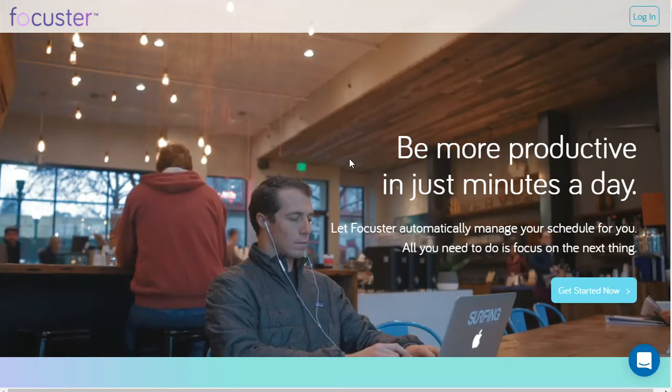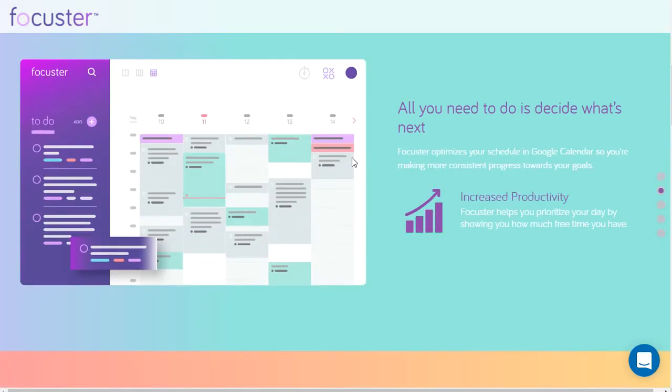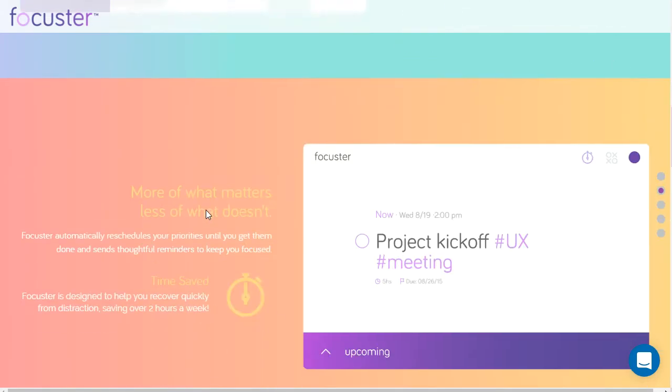So this is their page. I just want to show you a quick overview, and then I'll jump in and show you how I've been using it. This is the general layout — you get a to-do and task list over here on the left, and then you have a calendar on the right. This integrates with Google Calendar directly.